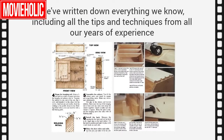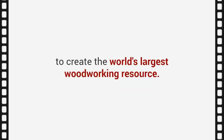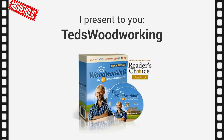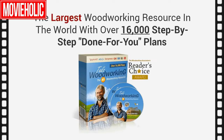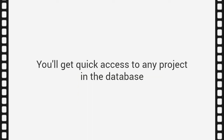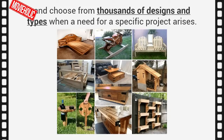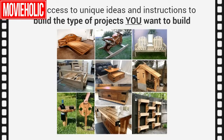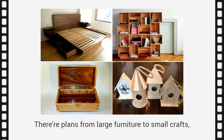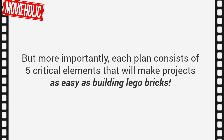We've written down everything we know, including all the tips and techniques from our years of experience, to create the world's largest woodworking resource. Today, I want to share this resource with you. I present to you Ted's Woodworking — the largest woodworking resource in the world, with over 16,000 step-by-step, done-for-you plans. You'll get quick access to any project in the database and choose from thousands of designs. There are plans from large furniture to small crafts, outdoor projects to toys, and everything in between.